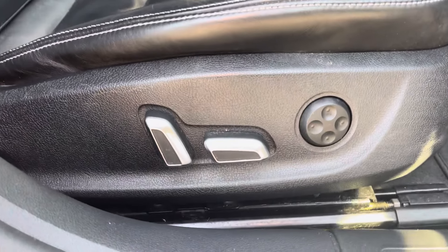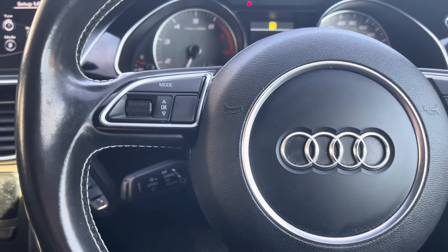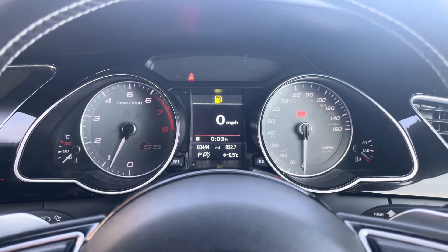The driver's seat is fully electronically adjustable via the switches we can see here. Moving on we have the vehicle's leather multifunctional steering wheel for access to some of the vehicle's features from the comfort of your driving position. And just above we have the vehicle's analogue dials and central digital display screen.